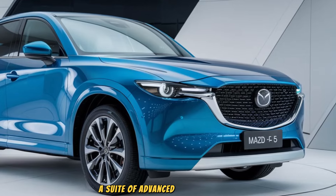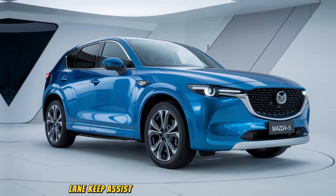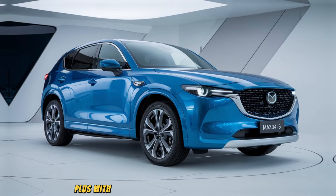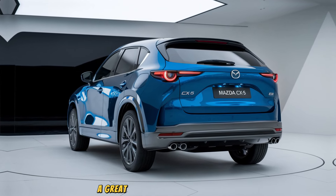Mazda continues to prioritize safety, and the 2025 CX-5 is equipped with i-Activ Sense, a suite of advanced safety features. These include adaptive cruise control, blind spot monitoring, lane keep assist, and automatic emergency braking. Plus, with the new driver attention alert system, the car will monitor your driving and suggest breaks if it detects signs of fatigue — a great feature for long road trips.